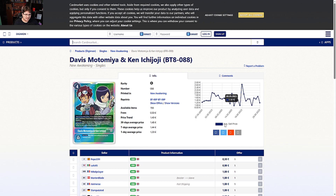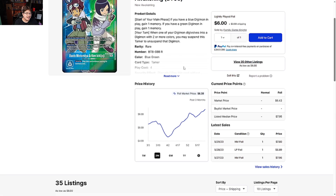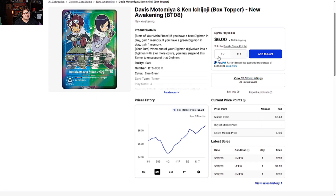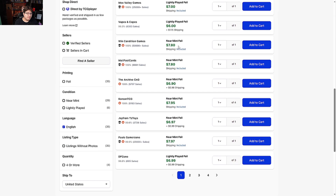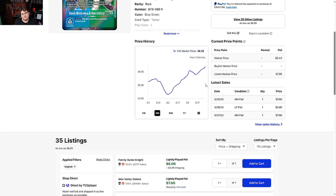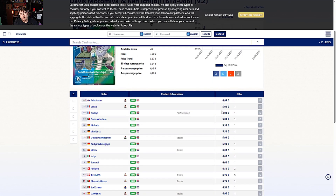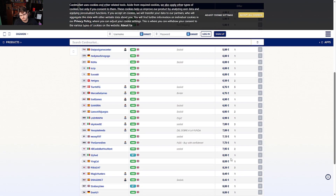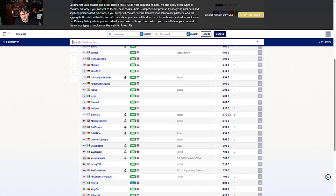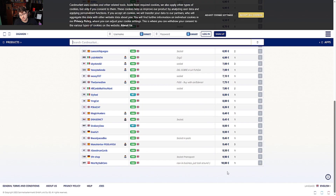Davis and Ken box topper from New Awakening — looking at the max rarity version — is sitting at six to seven dollars, with lightly played near mints at about eight dollars. Getting your full play set at eight bucks is not bad at all. The Ken and Davis promo on the Europe side goes for five to six euros, all the way to ten euros, with plenty of stock in the six to eight euro range.